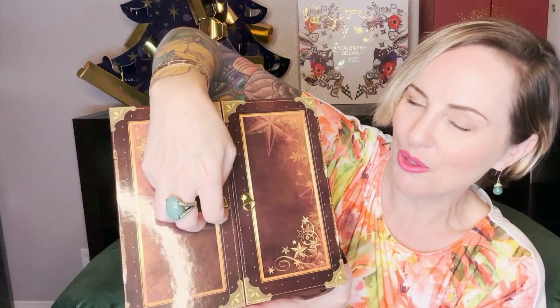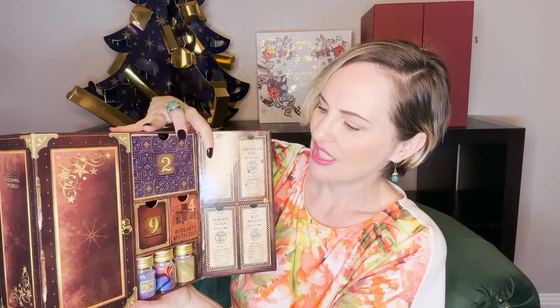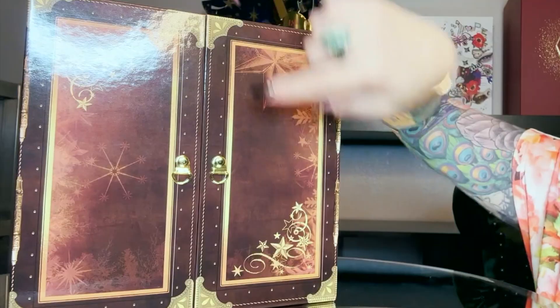Look at how cool this is — it's like a little trunk! These are actual pieces of hardware. I'm going to put the camera on the box so you can see the actual box, because I really want you to see the details.